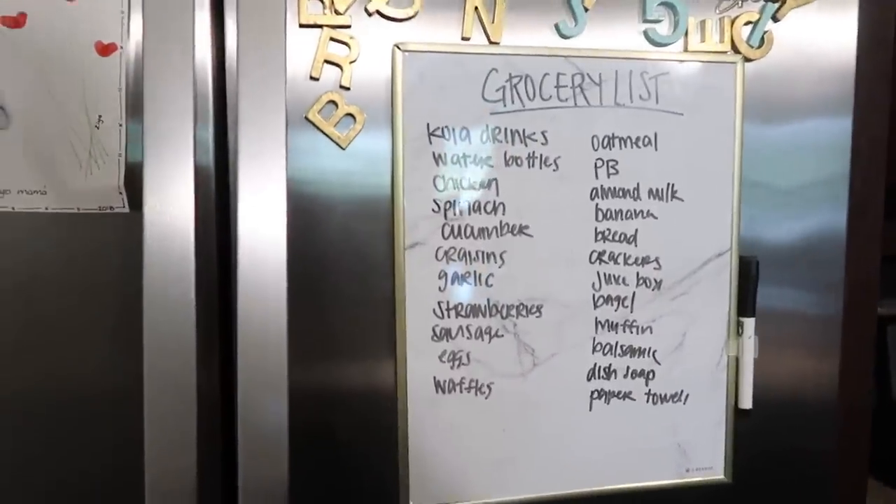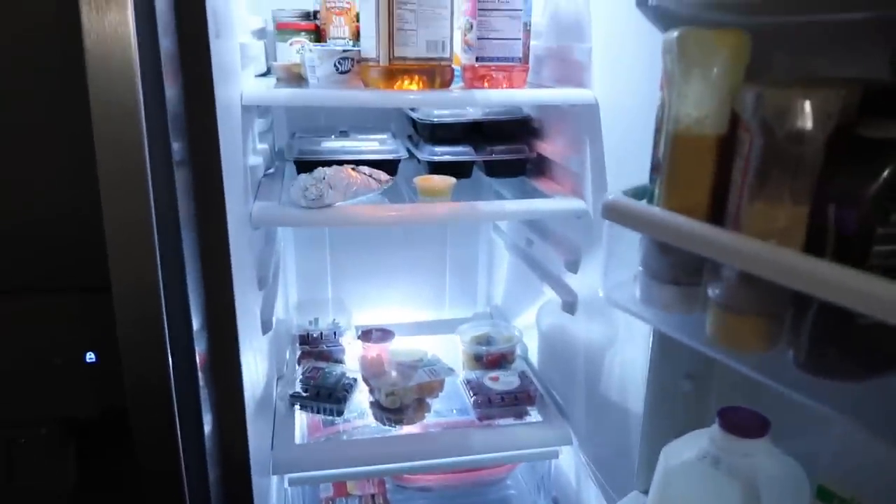Right now my refrigerator is pretty sad and empty because I'm about to get groceries. I actually order my groceries from my phone using an app called Shipt. This video is not sponsored — I am not being paid to talk about this. It's just an app I've been using for about three years that I would highly recommend. I discovered it when I was living in Dallas and didn't have a car to get to the grocery store.